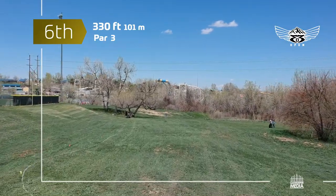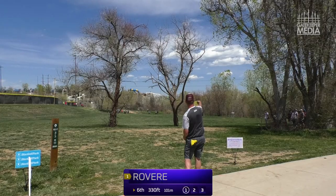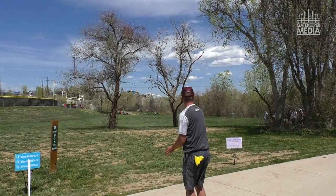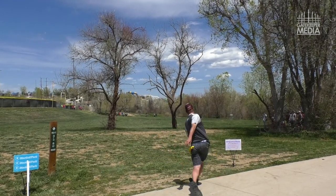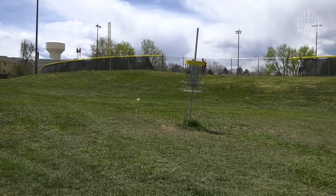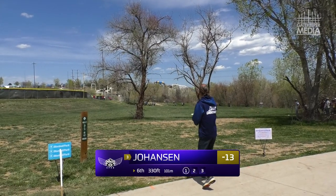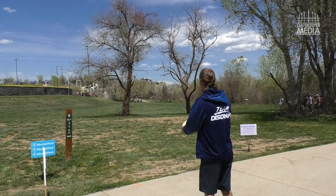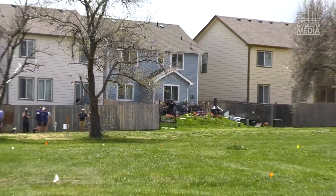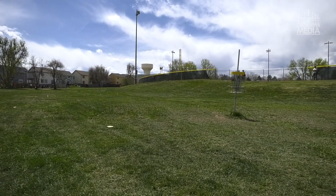Moving into hole 6 — this plays as kind of a peninsula island hole. There is a spot to land on the left side if you want to be safe, but I kind of expect all these guys to run it and try to park something. Joe knew that wasn't what he was looking for right out of the hand, but it still worked out — uses that hill as a backstop because you know it's going to fade to the left. MJ likes to go right up the gut and attack the pin — and he nearly parks it.